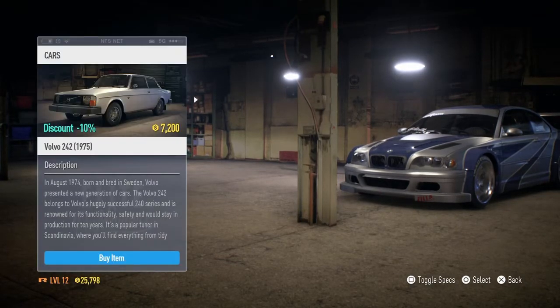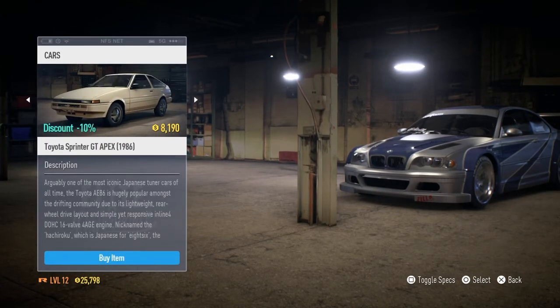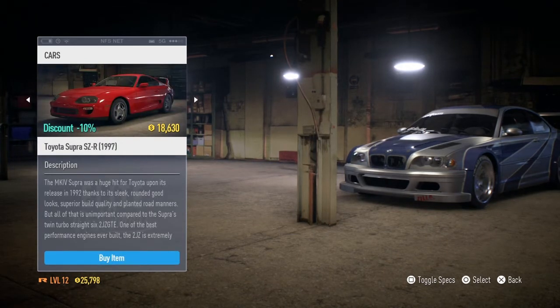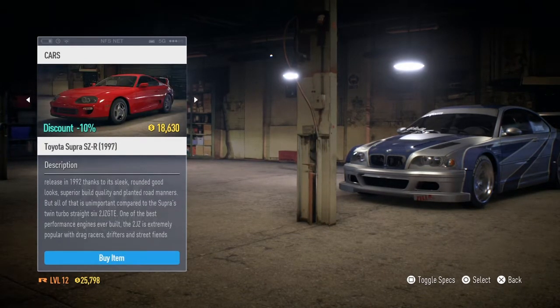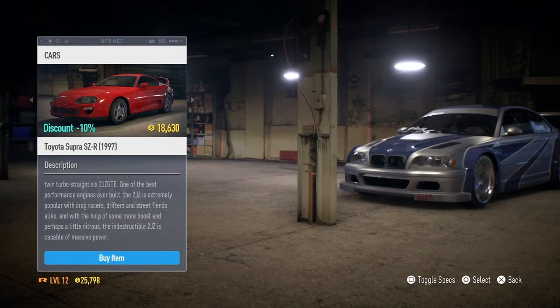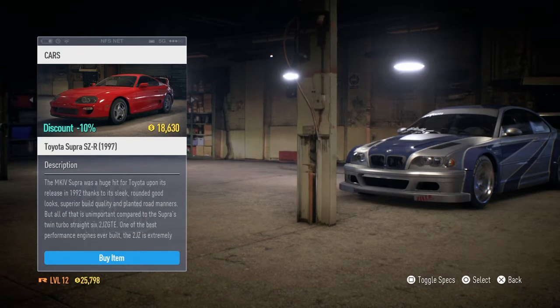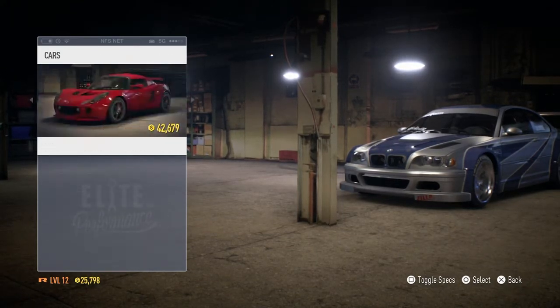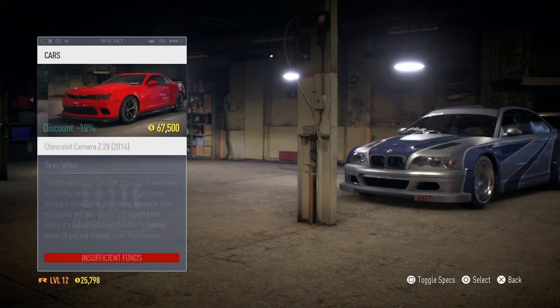Is this a Supra? Welcome to Need for Speed 2015. So I got a Toyota Supra — the JZ880, the Toyota Supra SZR — the most incredible car back in the 1990s, alongside the R32 GTR and R34 GTR as well.